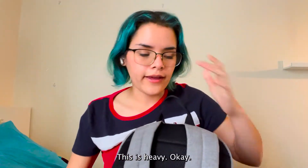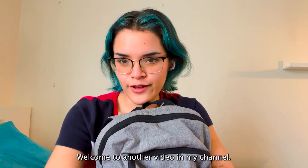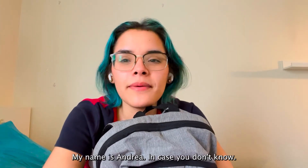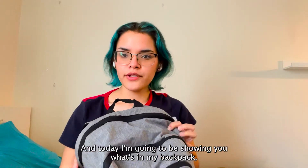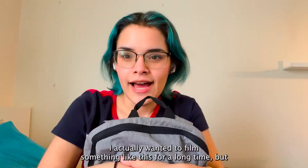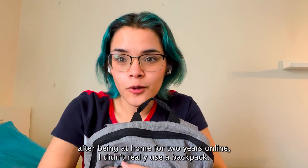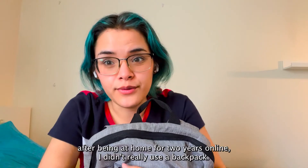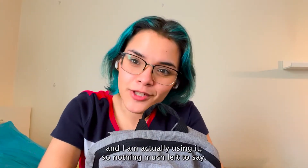Hello friends, welcome to another video in my channel. My name is Andrea, in case you don't know, and today I am going to be showing you what's in my backpack. I actually wanted to film something like this for a long time, but after being at home for two years online I didn't really use a backpack, but now that I am back in person I have a backpack and I am actually using it.